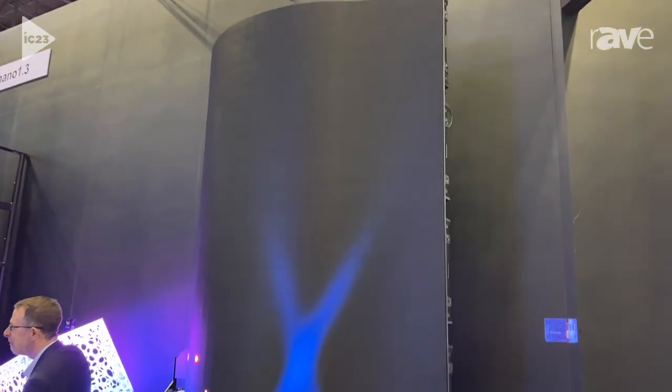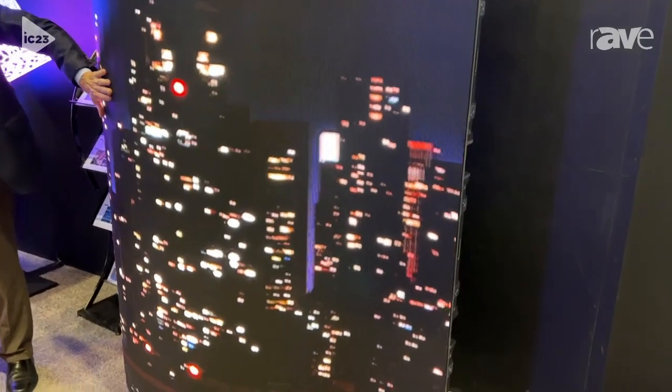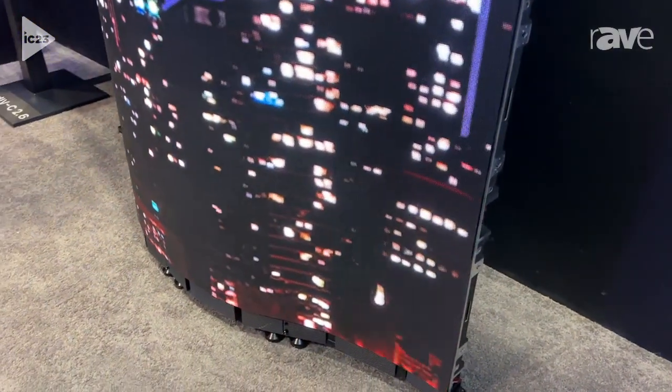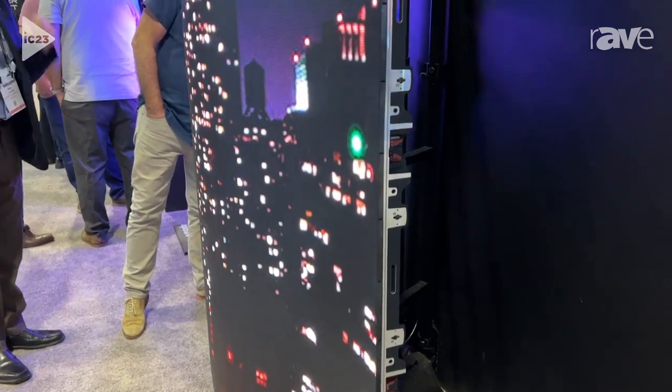It's fully curvable up to 40 degrees, both in concave or convex. Nine full tiles will give you a full cylinder, and of course it can be both flown or ground supported. Currently you are seeing it in a Novastar-based system running the A10S Pro card. If you'd like to know a little bit more about it, please see us at UnilumenUSA.com.